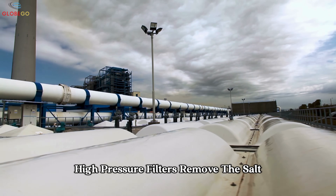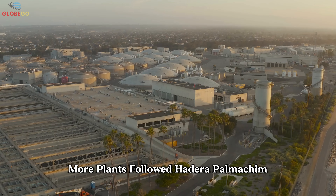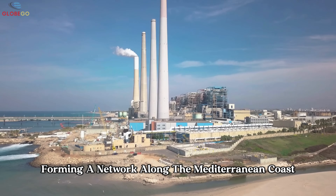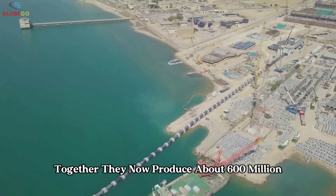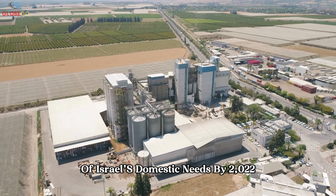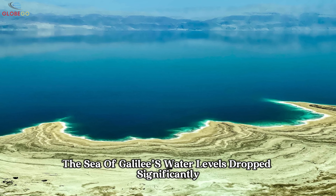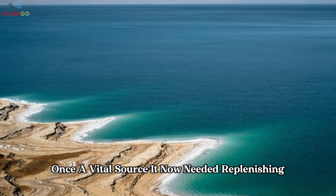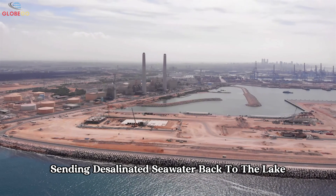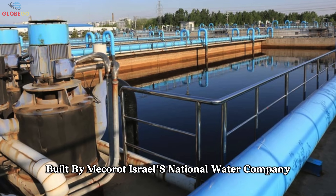More plants followed — Hadera, Palmachem, Sorek, and Ashdod — forming a network along the Mediterranean coast. Together, they now produce about 600 million cubic meters of fresh water annually, supplying nearly 80% of Israel's domestic needs. By 2022, after five years of drought, the Sea of Galilee's water levels dropped significantly. Engineers reversed the flow, sending desalinated seawater back to the lake — the first time any country used treated seawater to refill a freshwater lake.